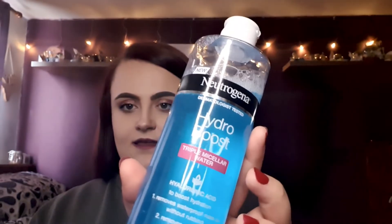Moving on to face products. Every morning and every night I use this to cleanse my face. The fresh, cold feeling of it is amazing, especially in the morning — you just feel all the dirt and oil that collects on your face overnight get completely washed away. It is the Neutrogena Hydro Boost Triple Micellar Water. It has hyaluronic acid in it to boost hydration, removes waterproof makeup without rubbing — 100% agree — removes oil and dirt, hydrates, and 94% agree skin feels deeply clean. Yes, 100%. This is my second bottle of it this summer already.